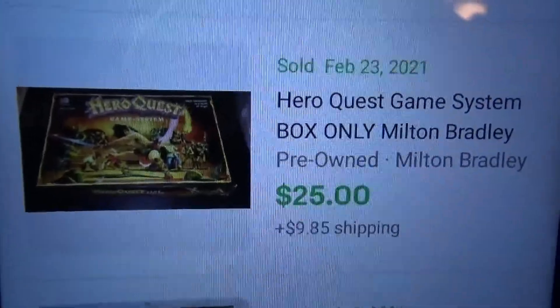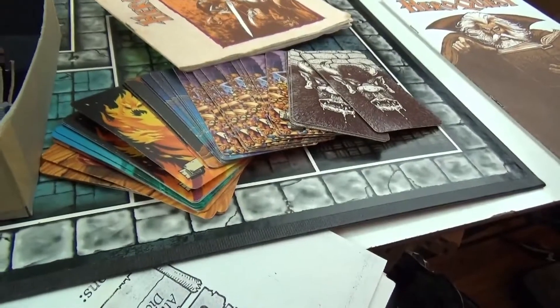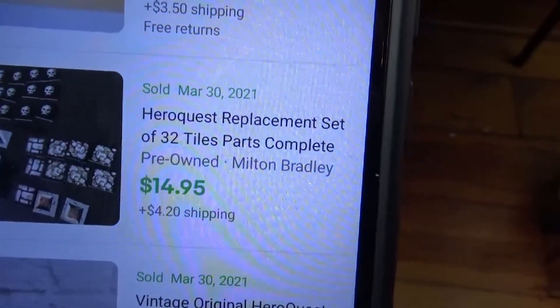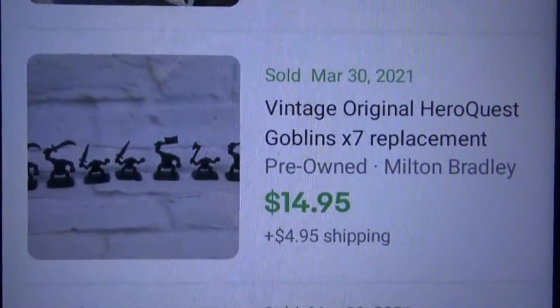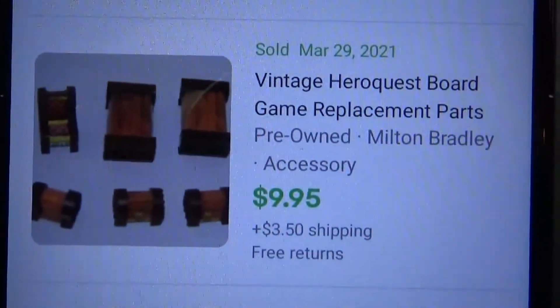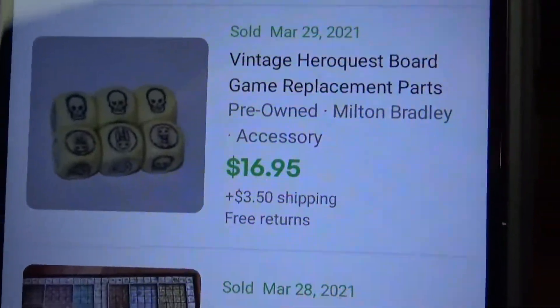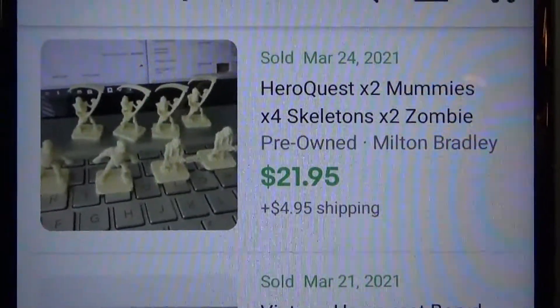I'm doing a bit more research on this game and I'm thinking I might just part it out. It's not complete complete, but the parts are selling for really good money. Someone paid $25 plus shipping just for the box, $30 for the cards — and those are my cards. I paid like $15 plus shipping for tiles. Someone got $14.95 just for seven goblins — I've got more than seven green goblins, probably twice that. There's furniture too, and dice going for $17 plus shipping.